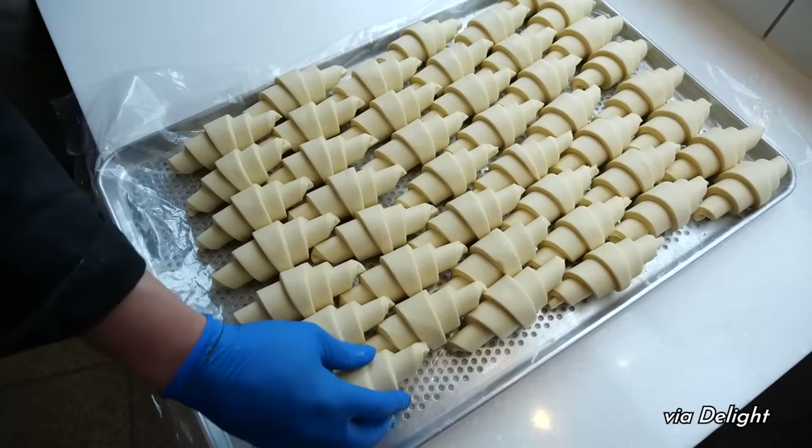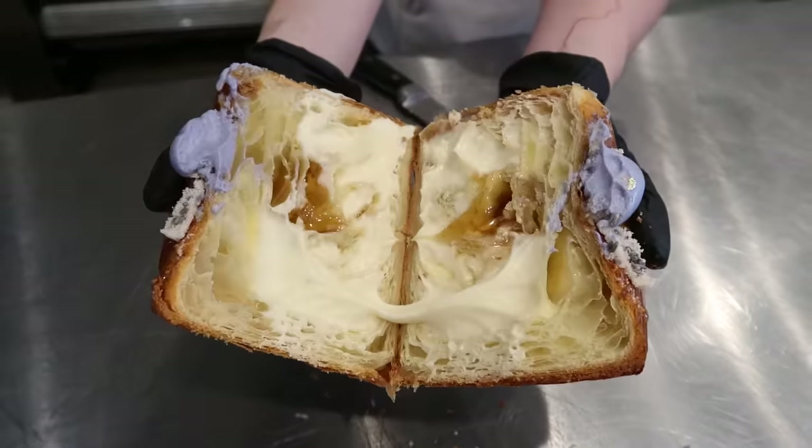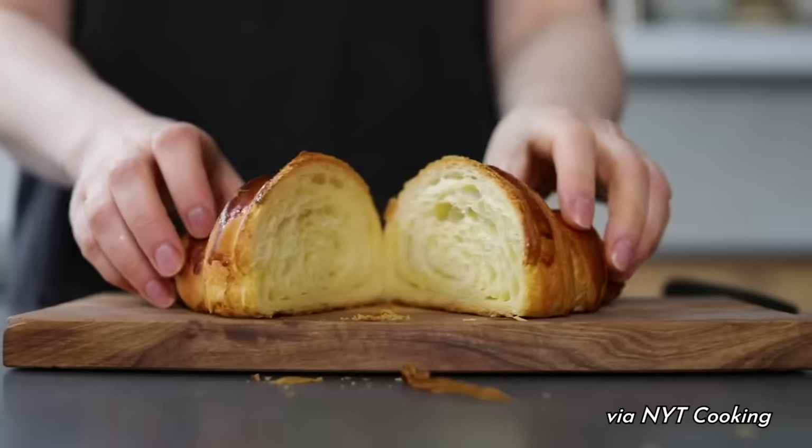Hello, friends, and welcome to another video. Today I'm gonna be running a viral croissant bakery. That's right, I said croissant. Now I like croissant, and at this point, who doesn't?